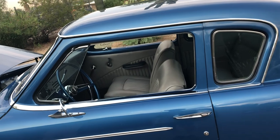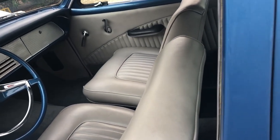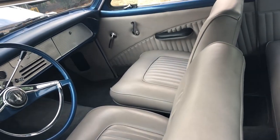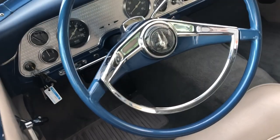The second owner, when he had it restored, decided he didn't want the bench seat. He got a pair of bucket seats out of a 1961 Studebaker Hawk — the first year for bucket seats.